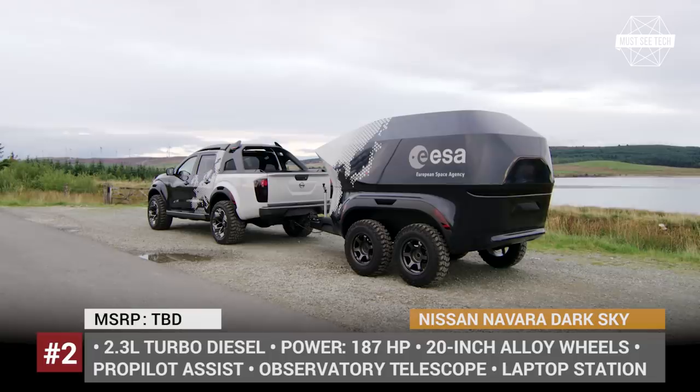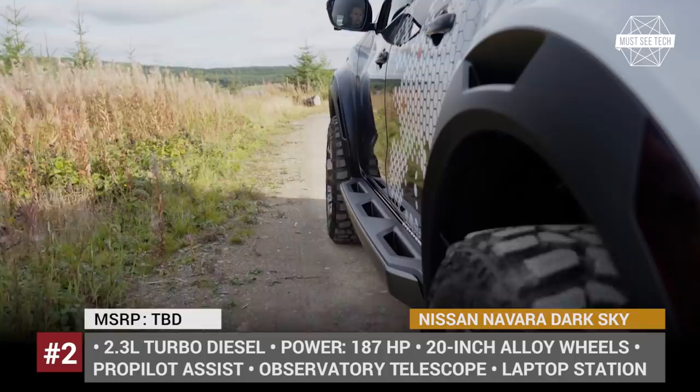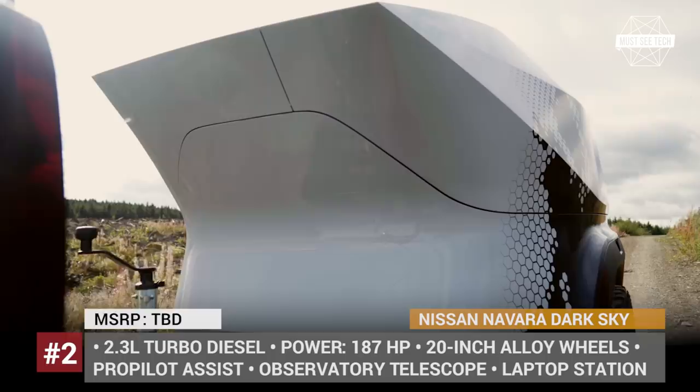The concept was developed by Nissan in cooperation with the European Space Agency, aiming to allow astronomers to carry out observations in distant dark sky locations. The trailer carries a mobile lab with an observatory-grade telescope powered by a battery pack from the Nissan Leaf.